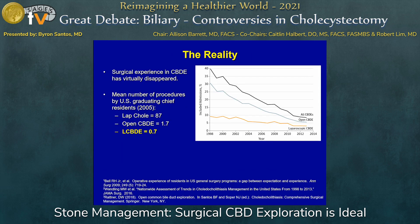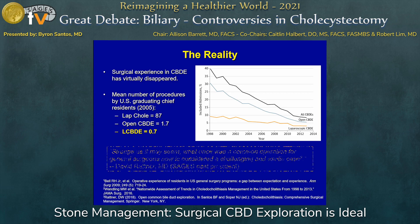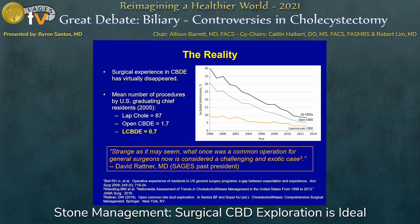So what is the reality? Why aren't we doing this despite these favorable data? I think it's a generational problem. Experience in bile duct exploration has virtually disappeared — most residents in 2005 were doing less than one of these operations on average. As David Rattner put it, strange as it may seem, what once was a common operation for general surgeons is now considered a challenging and exotic case.